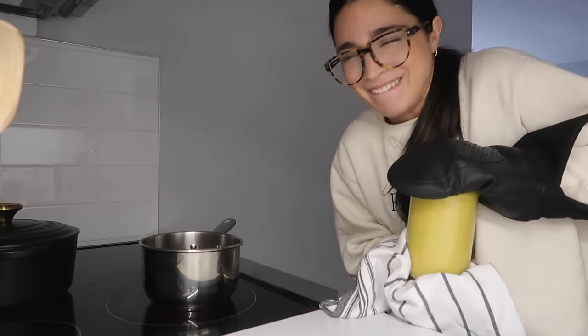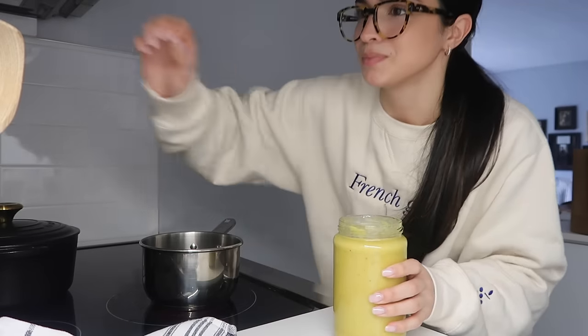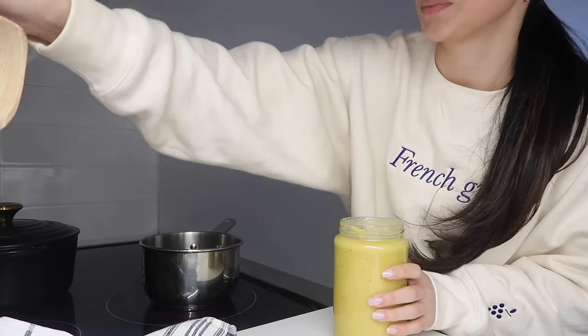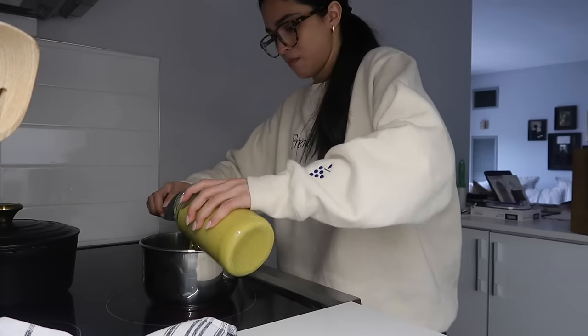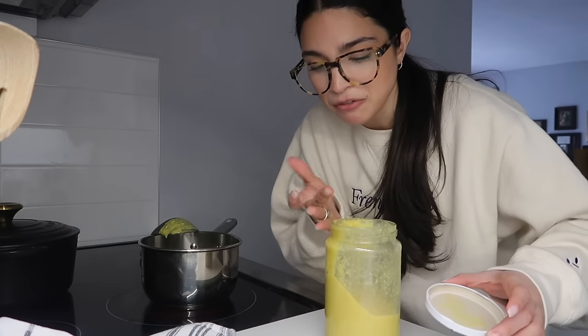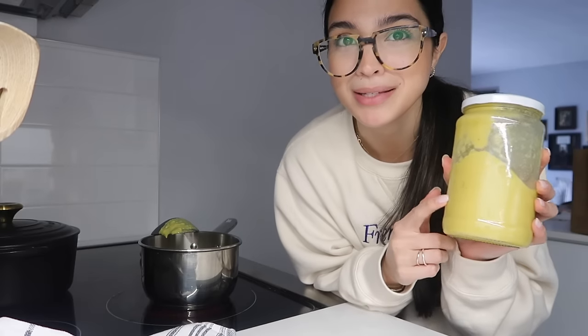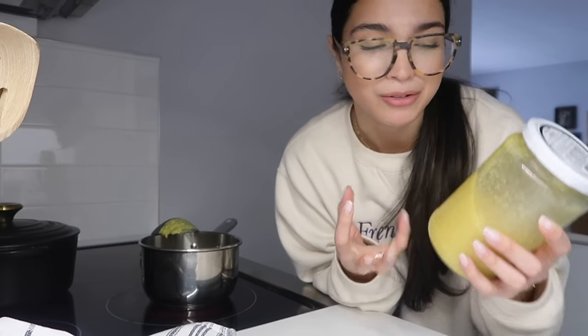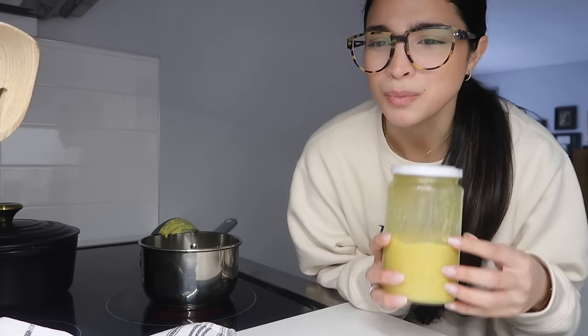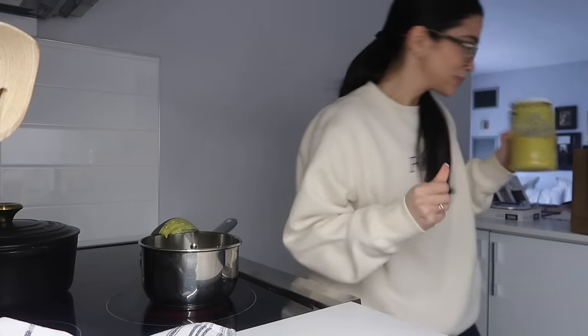Finally got it open — it smells so good. I'm going to keep the rest in the fridge for tomorrow. The best thing about this soup is it's eleven dollars. A lot of health food stores sell these soups for twenty dollars or more, so eleven is a great deal for something this good.